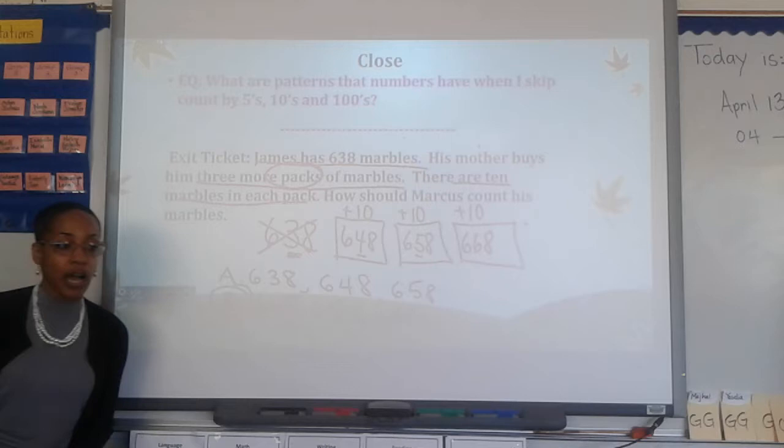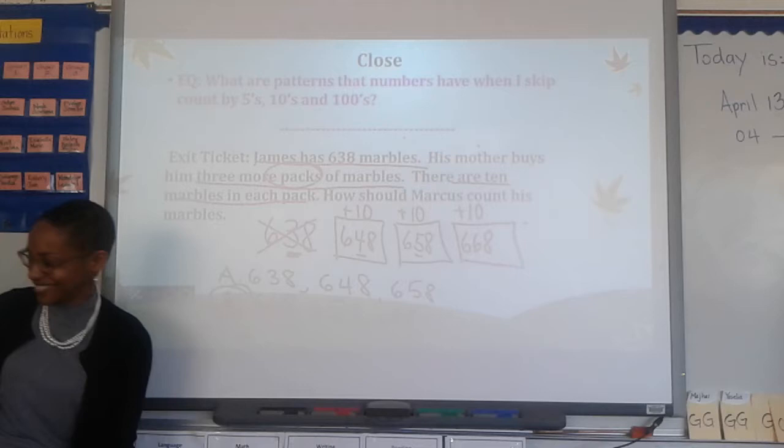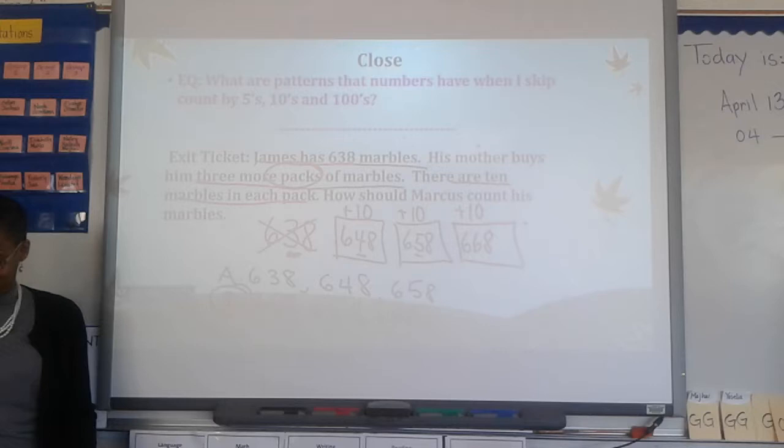Now let's get ready to turn and talk about our essential question one more time. What are patterns that numbers have when I skip count by 5s, 10s, and 100s? Turn and talk. I heard a great explanation over here. Jennifer, can you share with the class what you just said in a complete sentence? When I skip count by 5, the 1s place changes. When I skip count by 10, the 10s place changes. When I skip count by 100, the 100s place changes.